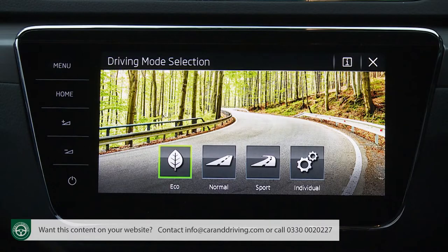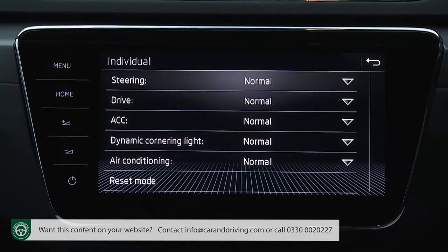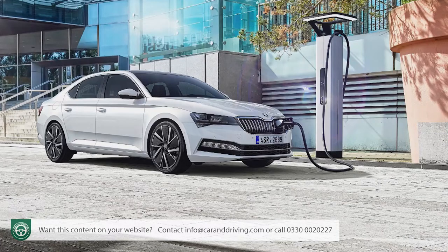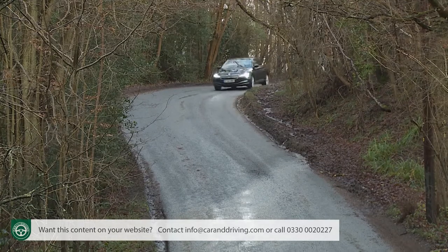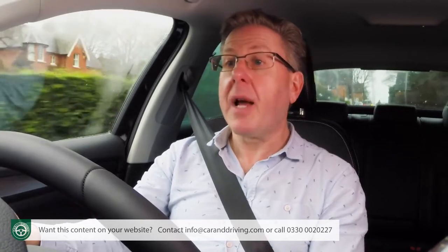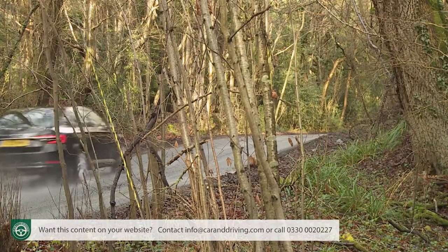There are no chassis or suspension changes with this revised B8 model, but quite a lot's different under the bonnet given that a whole new generation of Volkswagen Group engines have been introduced since this Mark III Superb was first launched. Most come paired up with a seven-speed DSG auto transmission, and if you avoid the two least expensive trim options you'll get a drive mode selection system with normal, sport and eco options that alter throttle response, steering feel and gear shift timings, plus an individual option allowing customized settings.